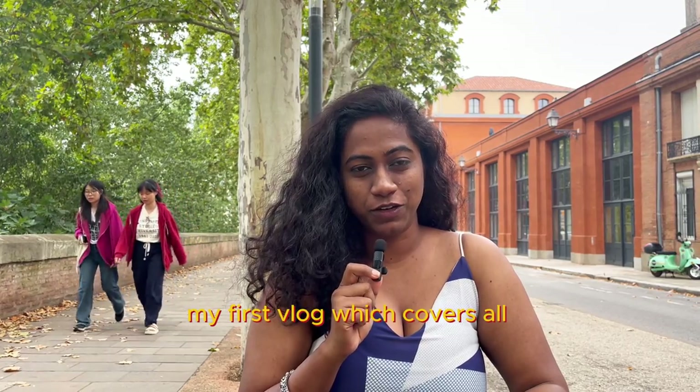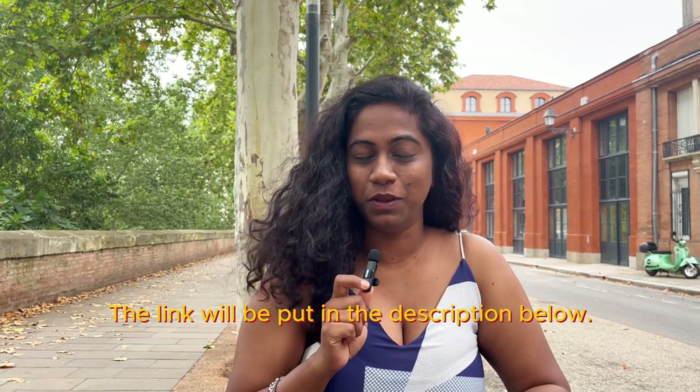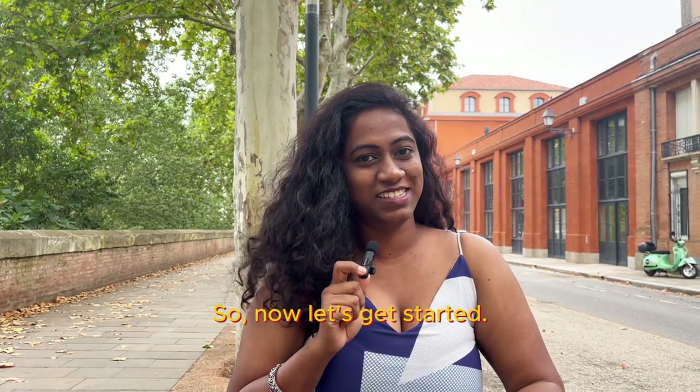If you haven't watched my first vlog, which covers all these processes, make sure you do. The link will be put in the description below.